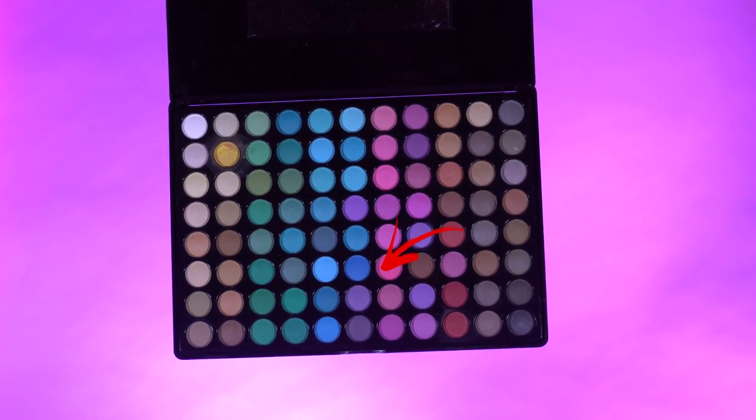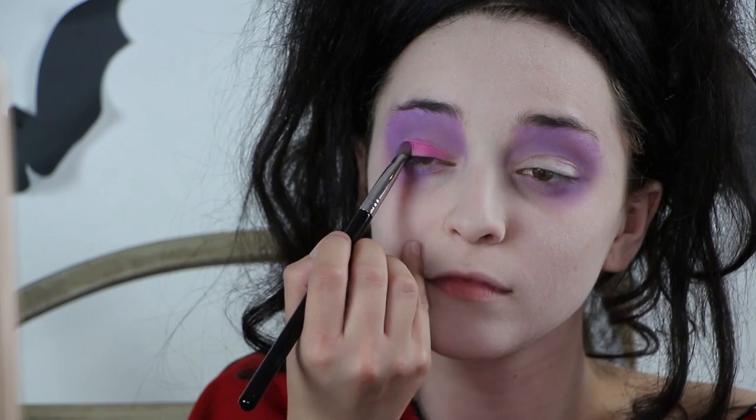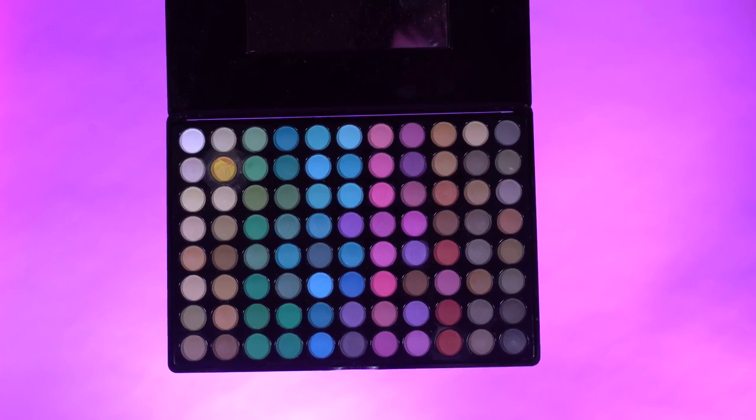Next, take a hot pink eyeshadow and apply it right onto your eyelid. Then go back to a dark purple to blend the edges of the eyeshadow for dimension.